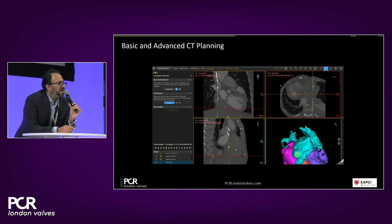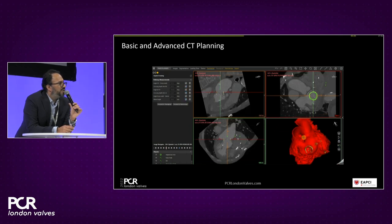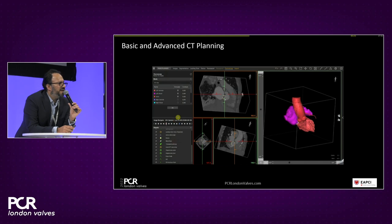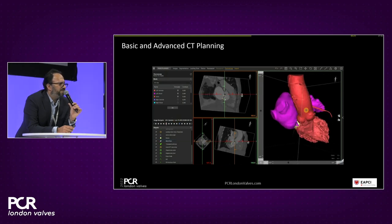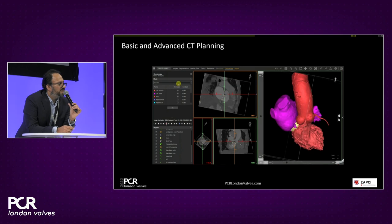The second part of the analysis is evaluating the transseptal puncture zone. We delineate the fossa ovalis or anticipated puncture zone and the IVC zone, measuring the height from the IVC to the center of the right atrium, the crossing point into the fossa ovalis, and the height from that crossing point down onto the mitral valve prosthesis. Once the virtual valve is implanted, we can also determine the appropriate fluoroscopic angles. All measurements can be exported onto a report for the interventional cardiologist.